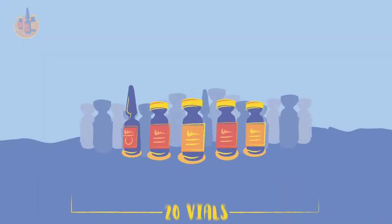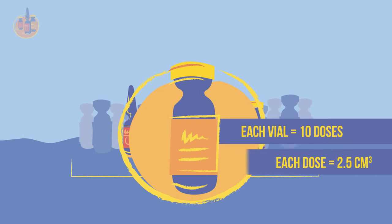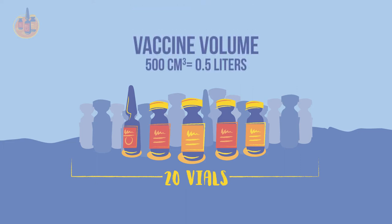Say you are packing 20 vials of a vaccine for an outreach session. Each vial has 10 doses and each dose has a packed volume of 2.5 cubic centimeters. Multiply the volume of one dose by the number of doses you are packing. Next, convert that number to liters, since a container's storage capacity is listed in liters.